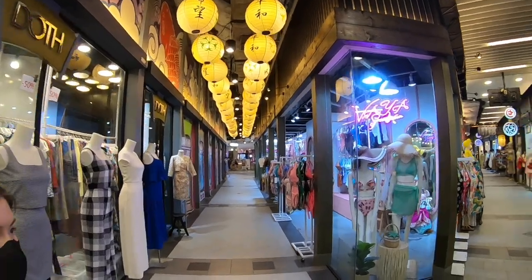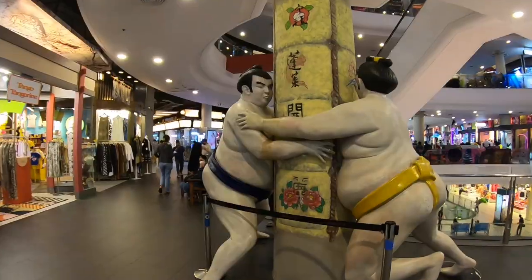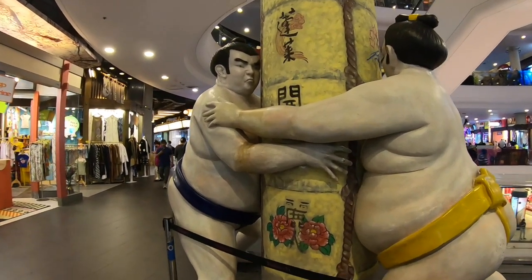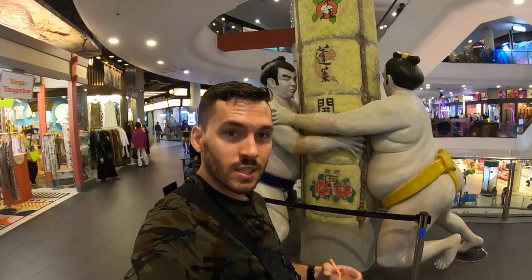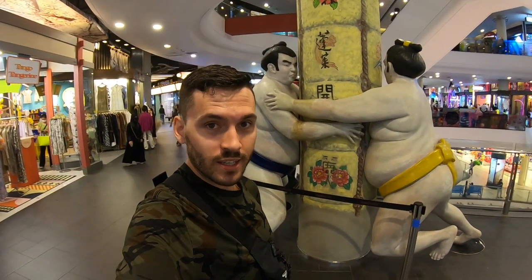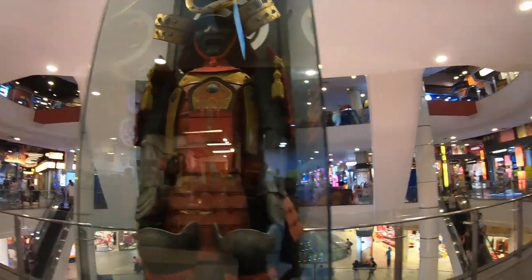Oh, look at that street! You know you're in Japan when two sumo wrestlers have to hold up the column to the place. Thanks to these guys, this place is still standing. Samurai!